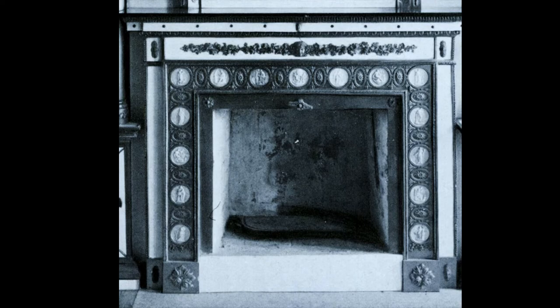There were probably 14 Wedgwood tablets in this exquisite little room. In addition, the fire surround was studded with 15 Wedgwood Jasper medallions.